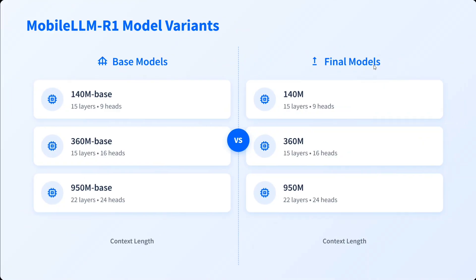Looking at the different variants: the base models are 140M, 360M, and 950M. 140M is very very small. The layers are 15 for each, with attention heads changing in the 140M and 360M variants. In the 950M variant, both layers and attention heads are changed. The context length is 4K for the smaller versions, while the biggest one supports 32K — which is quite huge given the model size.